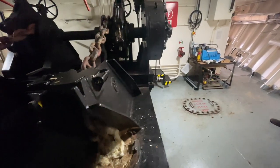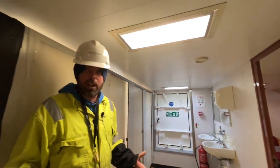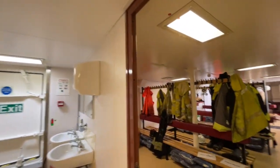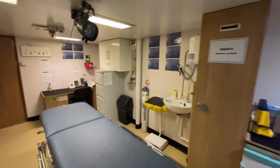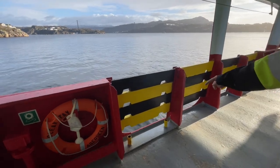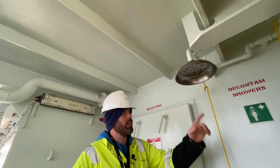On deck, the anchor setup features two anchors, one port and one starboard. If casualties come aboard contaminated, there's an outdoor decontamination shower area before they enter. Rescue craft bring casualties to the rescue zone, where they're triaged — those with less serious injuries go to a seating area, others to a rest area, and the most serious are assessed by the medic and taken to the treatment area. Casualties enter through a dedicated door leading directly to the triage space.